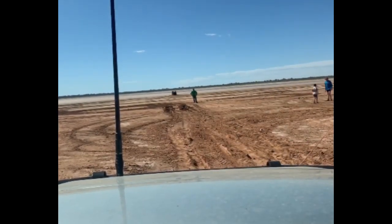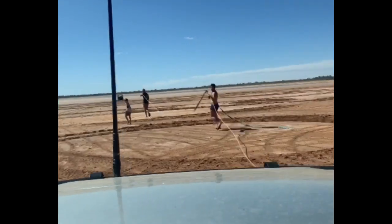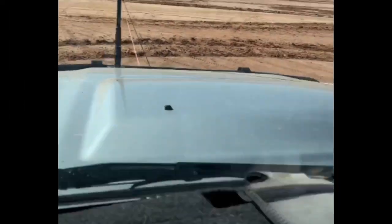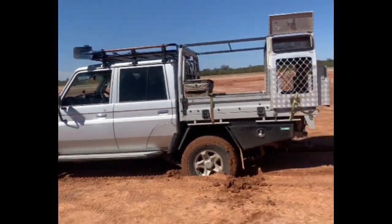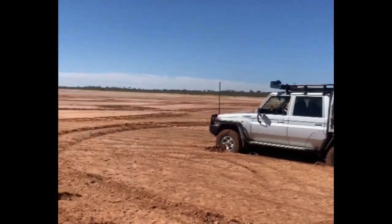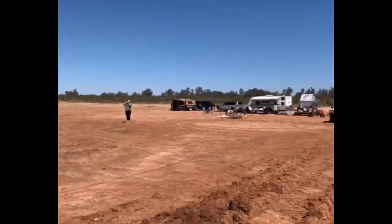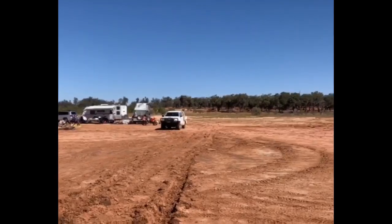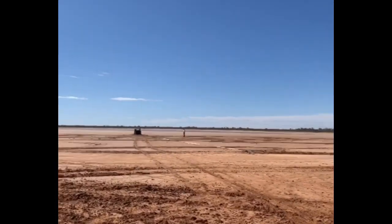Not good. As you can see we're bogged here, so now we're going to have to use the chains to pull us out. Once we got this fella out, she's coming along.